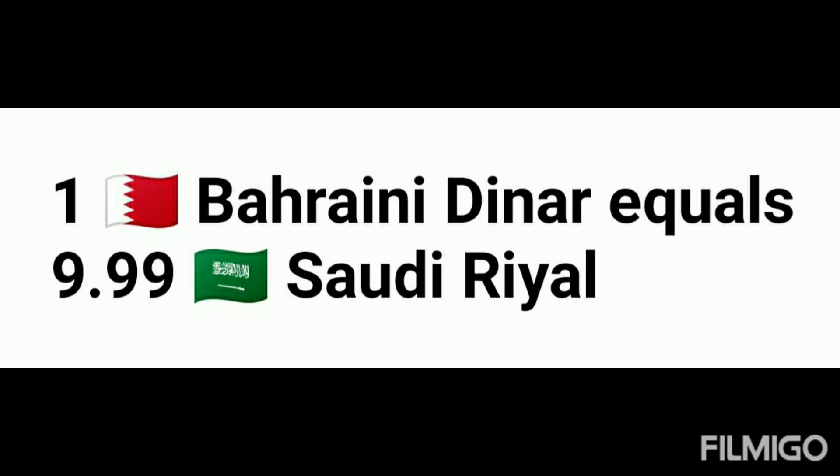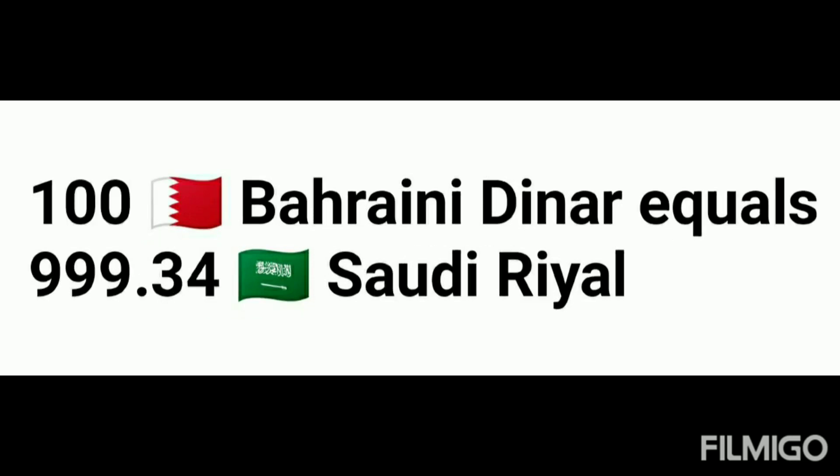Today, 1 Bahraini Dinar equals 9.99 Saudi Arabian Rial. Bahrain currency: Dinar. Saudi Arabia currency: Rial. 100 Bahraini Dinar equals 999.34 Saudi Arabian Rial.